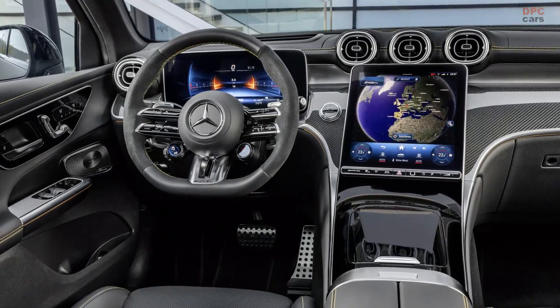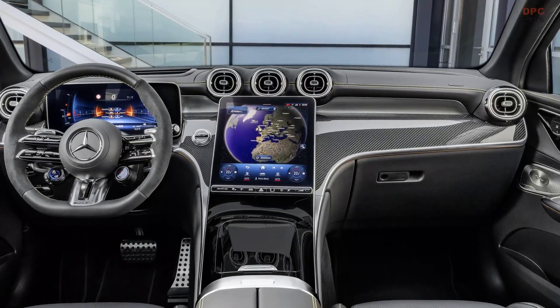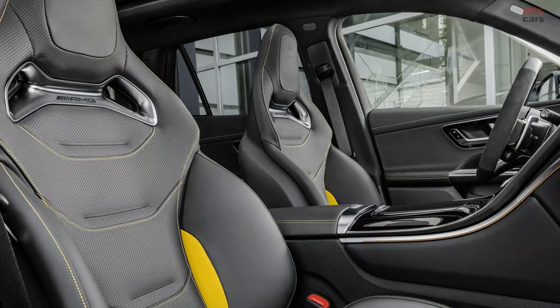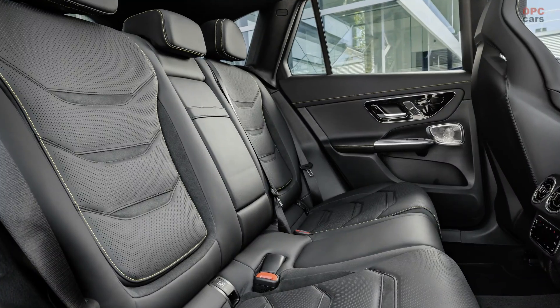Inside, the cabin has been enhanced, offering a choice between MB-TEX and microfiber upholstery or full NAPA leather with AMG embossed headrests. For those seeking ultimate comfort, performance seats are available as an option.